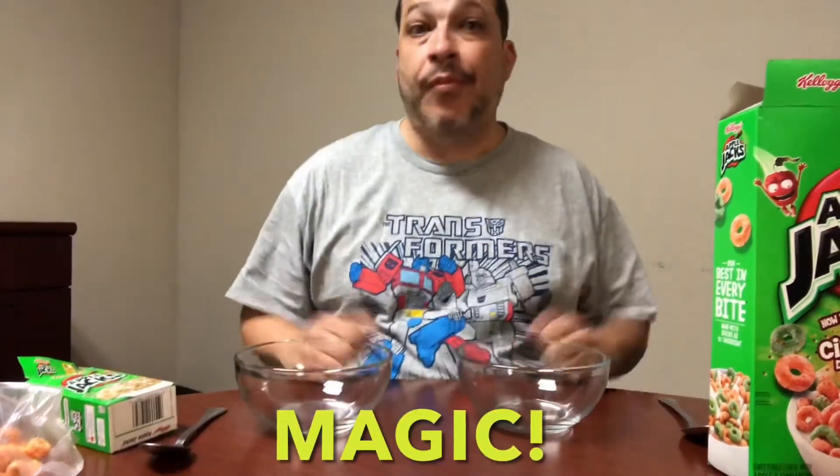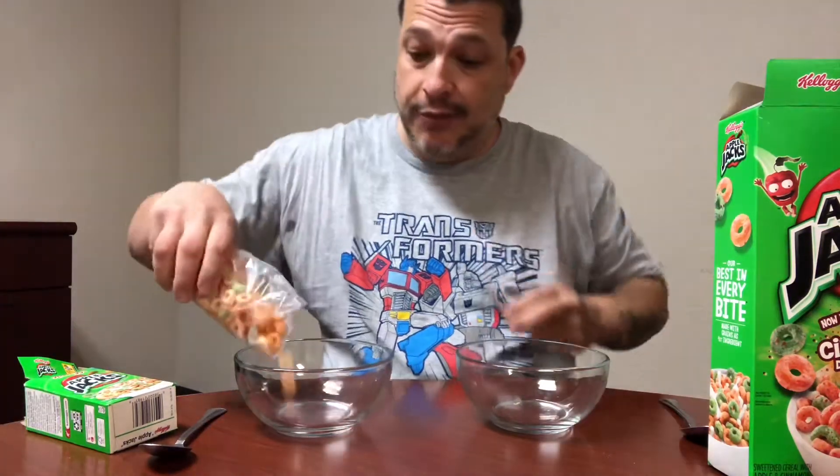It doesn't taste much different. Wait a second — there's only one way to really figure out whether there really is more taste to it.